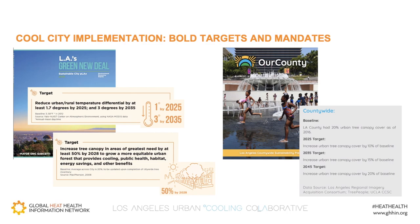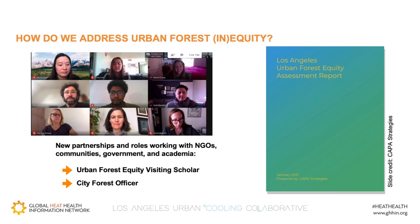Both targets and mandates in the city and county sustainability plans are also helping to push implementation. The city has committed to reducing the heat island by three degrees Fahrenheit by 2035 and increasing tree canopy by 50% in areas of greatest need by 2028, when the Olympics will return to LA. The county of LA has also set ambitious targets for both shading and cooling. But if we're being realistic, achieving these targets will be very difficult. To explore and address the barriers to implementation, new roles have been created, including the hiring of a city forest officer in 2018 and an urban forest equity scholar in 2020, a role filled by Dr. Vivek Shandas, who presented in part two of this masterclass series.